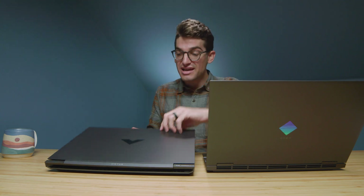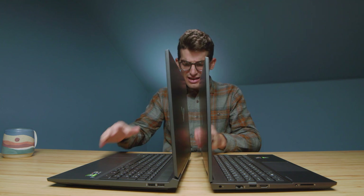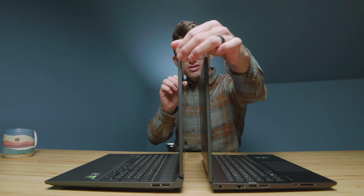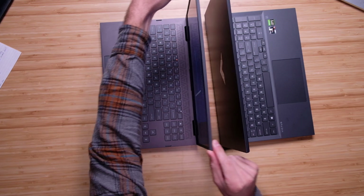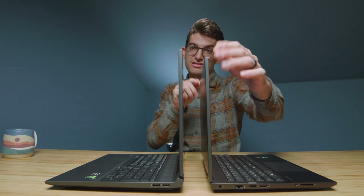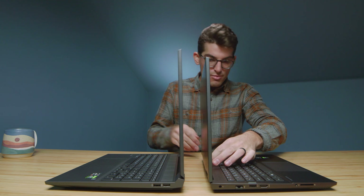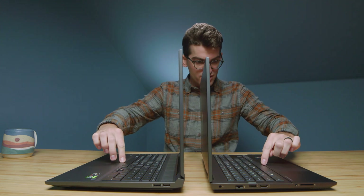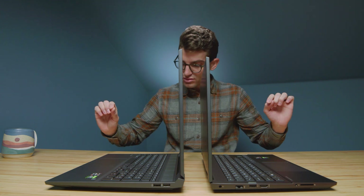Let's do an open and close test and take a look at the screen flex. Both open and close easily with one hand. The Omen hinge is slightly looser — the computer shifted a bit on the Victus. As for screen flex, neither is great; both are pretty flexy on the top and bottom. There's also a little dip in the center of the keyboard deck on both. I don't love that either.